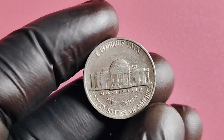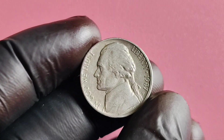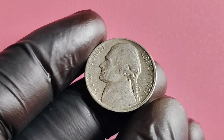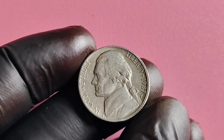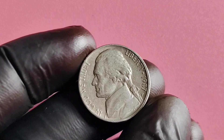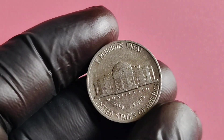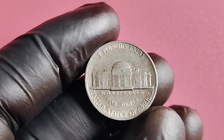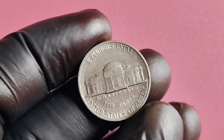Additionally, if you can find a 1987 P Mintmark Jefferson nickel in mint condition — meaning it has not been circulated and shows no signs of wear — its value can skyrocket. Collectors are always on the lookout for coins in pristine condition, so keep an eye out for these gems. But what about the potential worth of the 1987 P Mintmark Jefferson nickel? Could it really be worth millions of dollars?